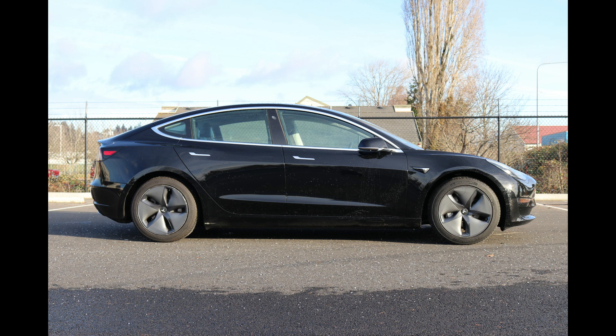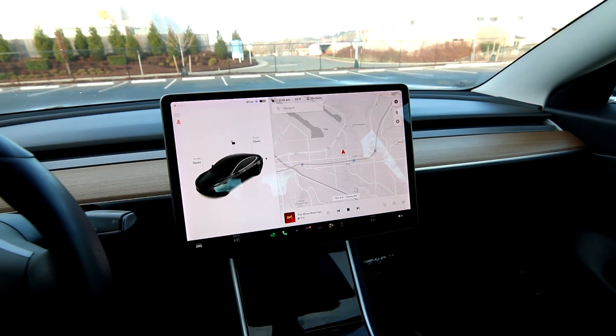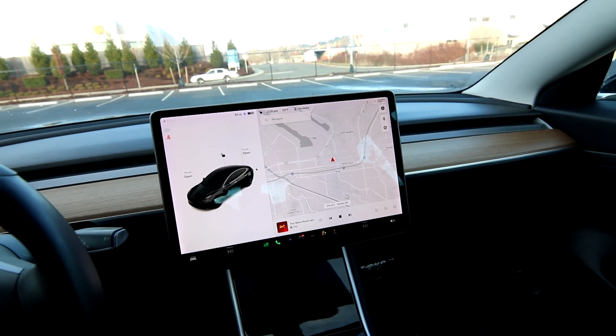This is a Model 3 Standard Range Plus — it's rear-wheel drive, so it just has a motor in the back. You have a fully charged range of about 250 miles, but for everyday driving it's about 200 miles.